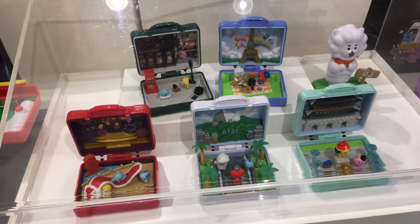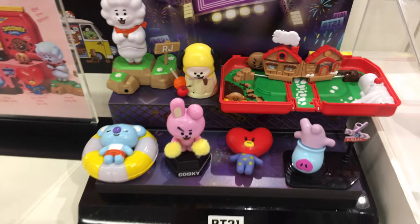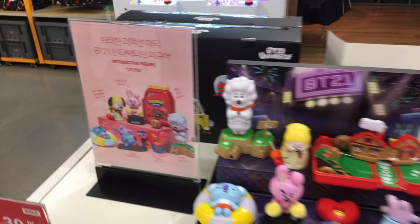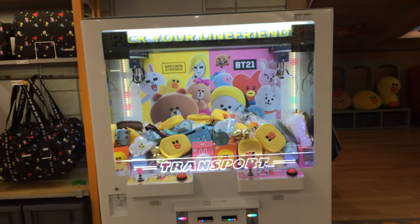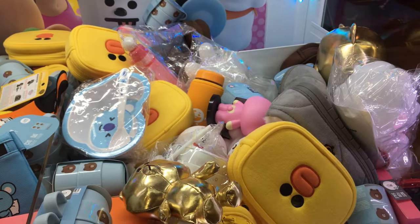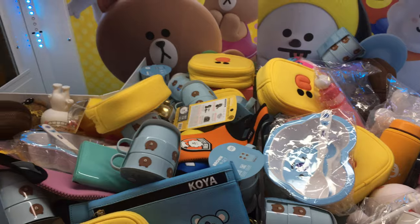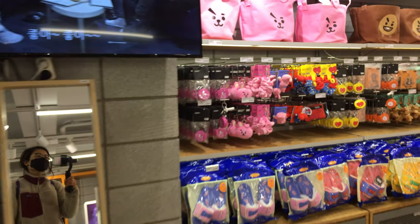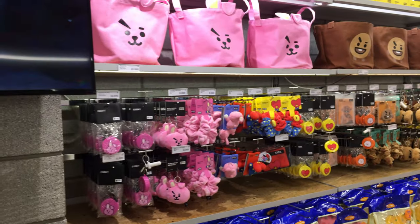These little toy sets are really adorable — they kind of remind me of Polly Pockets. Watch out — a claw machine! You guys, I'm proud to say that I have successfully broken my claw machine addiction. I did not put a single coin into this machine.